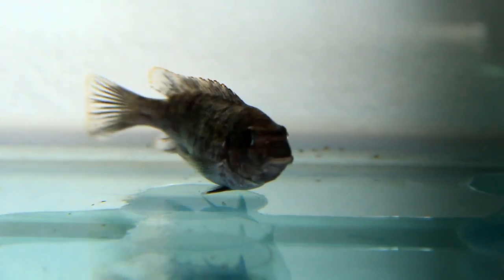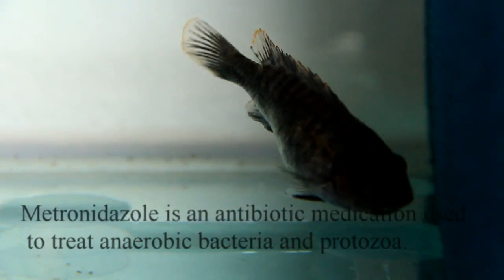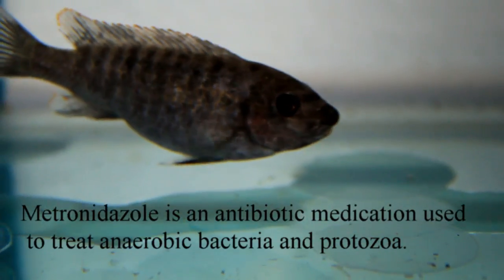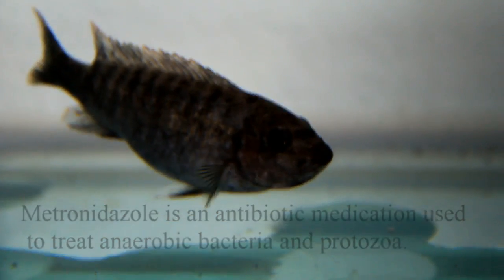Now that we've been able to remove that fish out of the tank, it goes into a medicated tank where we can treat it with something such as Metro. If it's as advanced as this fish, it's unfortunately going to die and it should just be humanely euthanised.